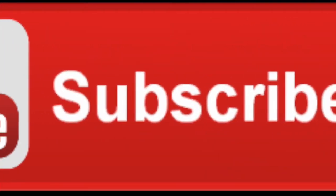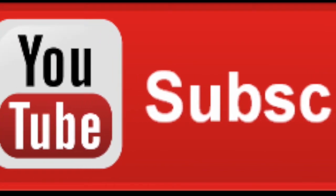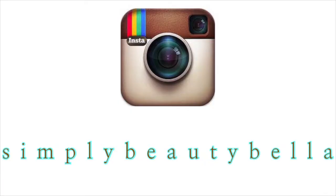Anyway guys, thank you so much for tuning in and watching my haul. Please give it a thumbs up if you enjoyed it and don't forget to subscribe. Until later — toodles! Subscribe to my channel.